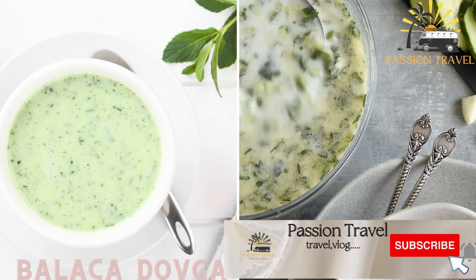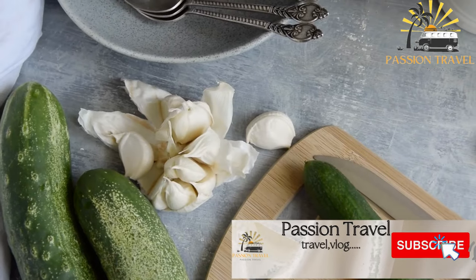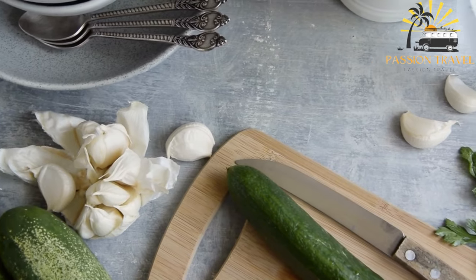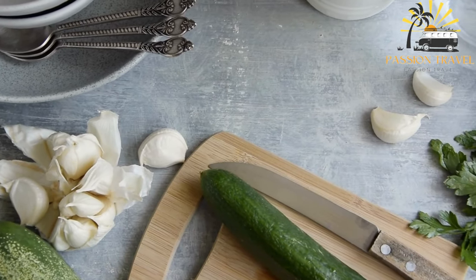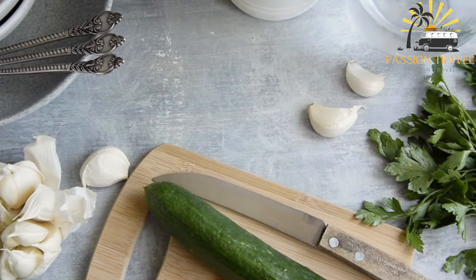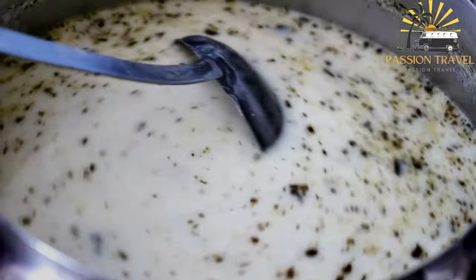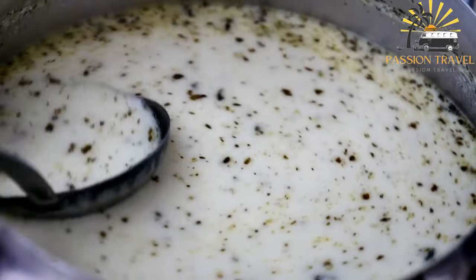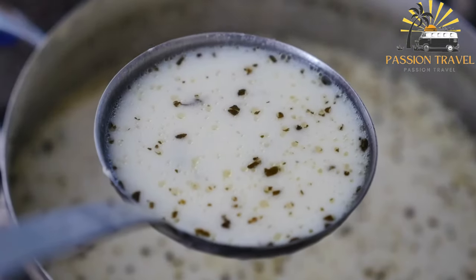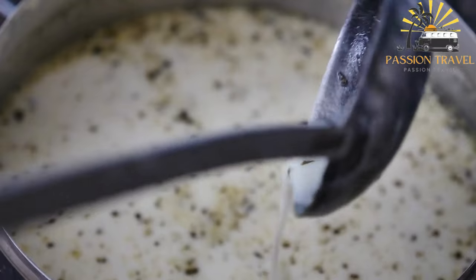Balaka dovka is a traditional Azerbaijani soup typically consumed during hot summer months to help cool down and refresh the body. The soup is made with yogurt, herbs, cucumber, and sometimes rice or chickpeas. To make balaka dovka you will need: 1 liter of plain yogurt, 1 large cucumber grated, 1 cup of fresh dill chopped, 1 cup of fresh mint, 2 cloves of garlic minced, and optionally 1 cup of cooked rice or canned chickpeas, salt and black pepper to taste.